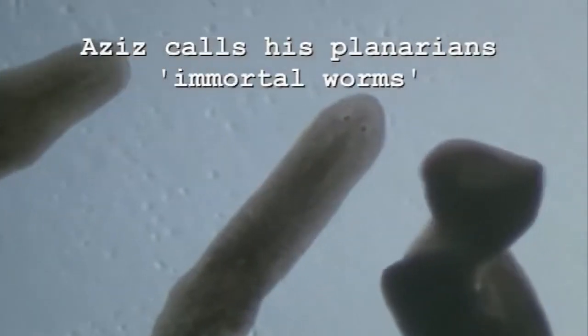By studying this simple worm, we hope to get an idea of how to induce tissue regeneration, or understand tissue regeneration in more complex animals. Or the immortal worms, yeah.